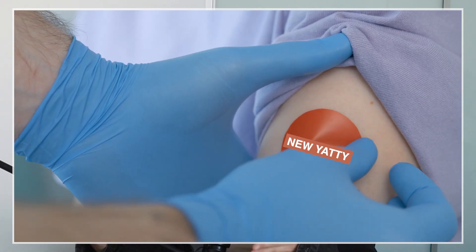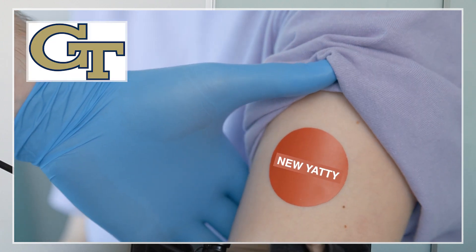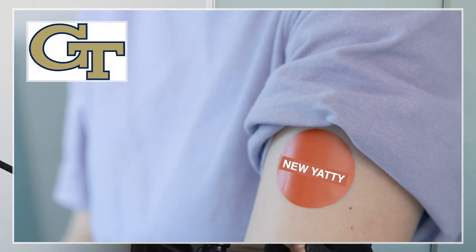Have you ever wished that you could just stamp a tattoo onto your body and be done with it? No pain, no hours sitting in a tattoo shop. You just press and go and you have a new tattoo in minutes. Today we are talking about the new patch tattoo technique developed by researchers at Georgia Tech that might make press-on painless tattoos a reality.